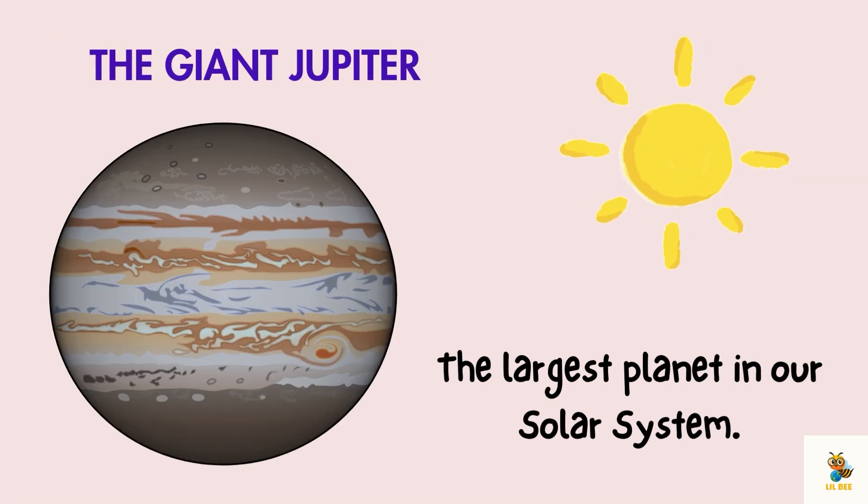Look up and you will spot Jupiter, the largest planet in our solar system. It's a gas giant with a wild stormy atmosphere and it has more than 70 moons. Imagine having 70 friends!